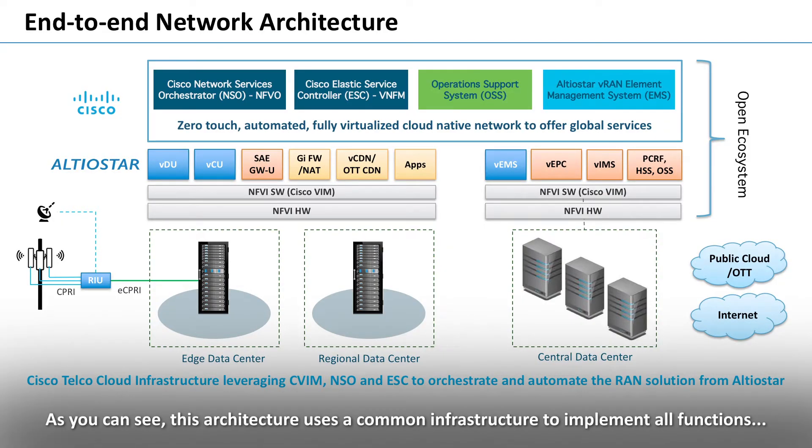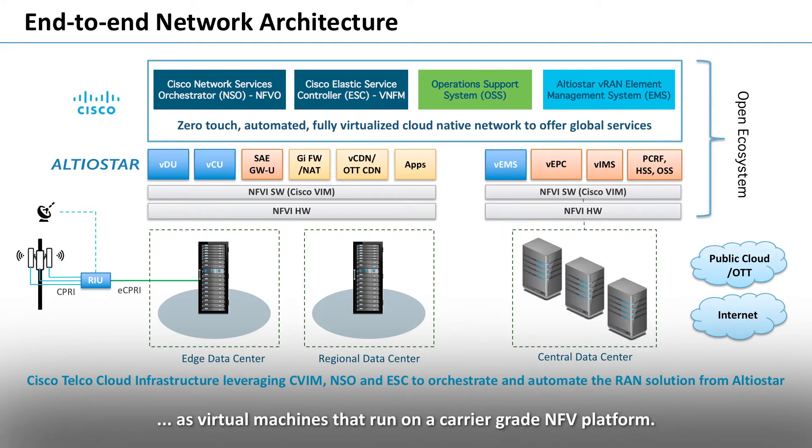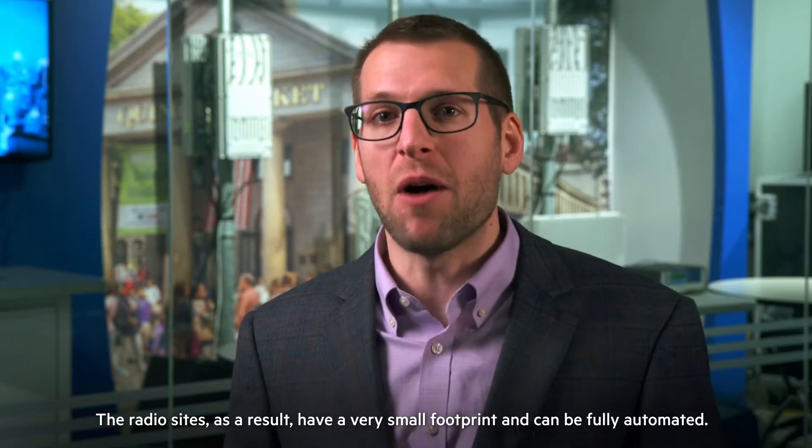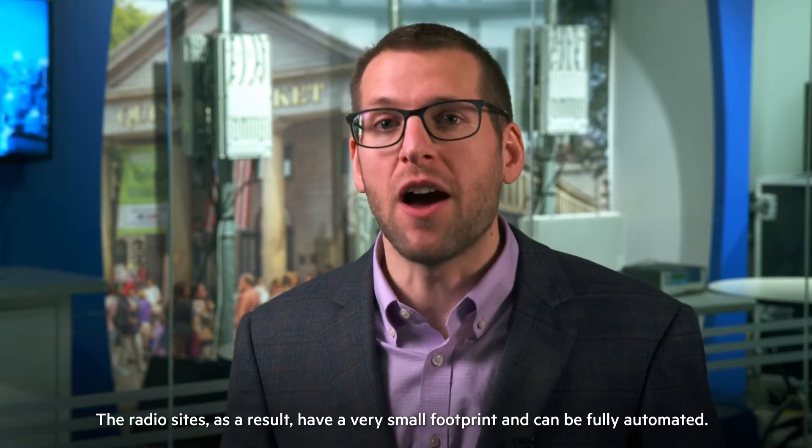As you can see, this architecture uses a common infrastructure to implement all functions as virtual machines that run on a carrier-grade NFV platform. The RAN, EPC, and operator applications are all running on a common platform that can be deployed at different edge, regional, or central data center locations. The radio sites, as a result, have a very small footprint and can be fully automated.